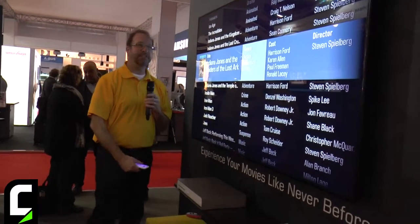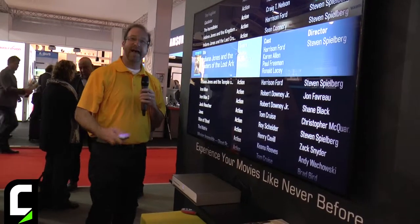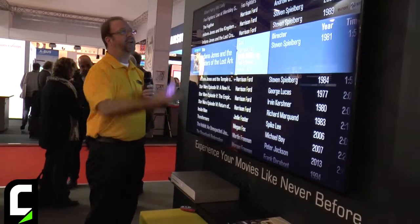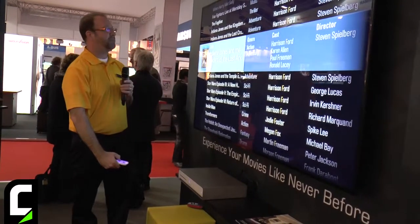If I'd like to find all my action movies, I scroll over to action, hit OK, and I've now instantly sorted my entire collection by action films. I can go over here — these are all the movies I have starring Harrison Ford, so I can instantly find what I want.